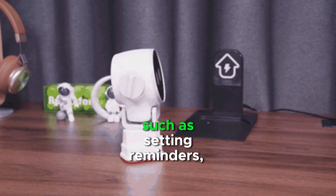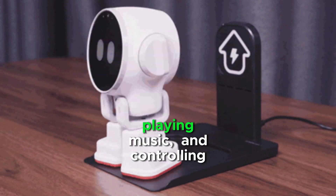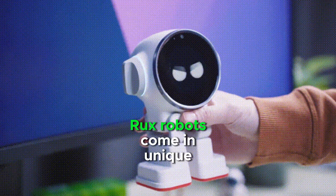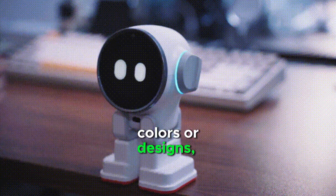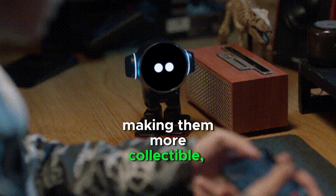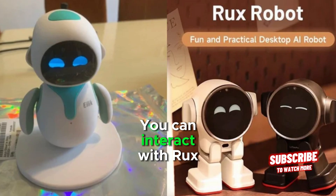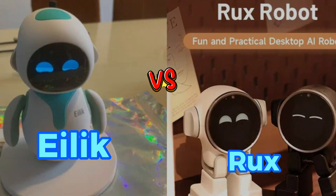It can perform many tasks such as setting reminders, playing music, and controlling smart home devices. Rux robots come in unique colors or designs, making them more collectible. Rux has multiple languages for global appeal. You can interact with Rux using voice commands.